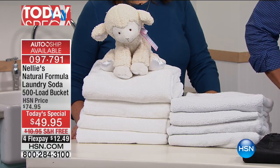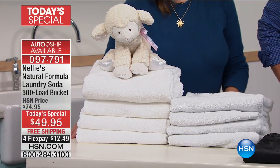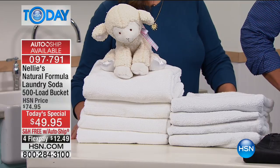Not only are we giving you a great deal at $49.95 with free shipping and handling, but look at the difference in the results. What I love about Nelly's is it's super concentrated, no harsh chemicals, no phosphates or chlorine or color or fragrance — none of the stuff you don't need, just natural stuff you do need. And the results are amazing.